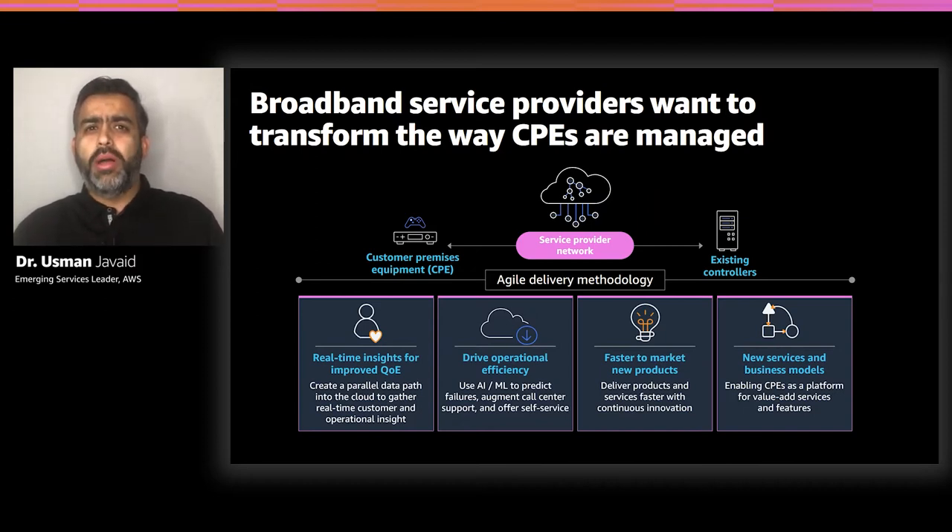Internet service providers have many CPE devices in the field with different hardware and software variants, making lifecycle management very hard. They are looking for a faster cycle time so they can deliver new features to customers on a regular basis. Putting all those capabilities together, they want to position CPEs as a strategic asset in the home and pivot into new business models, smart edge services, and smart home services. The top requirement is agility — to faster deploy, build, and roll out services — and cloud is the only answer to achieve those objectives.